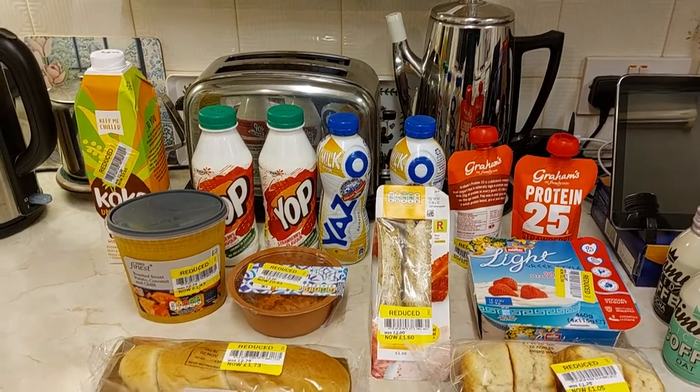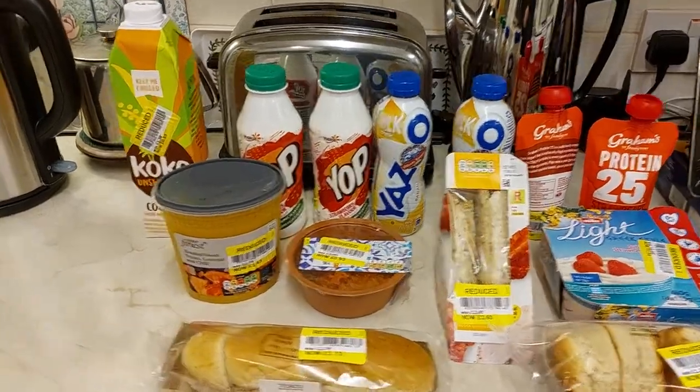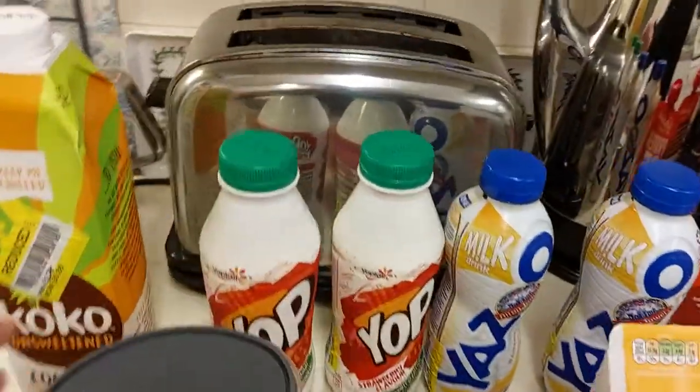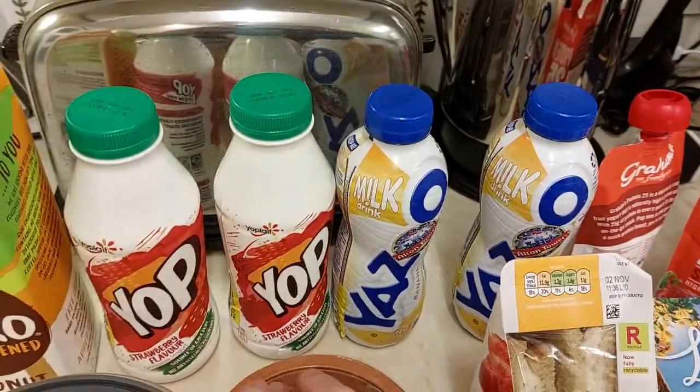Just been to Tesco's — bit of a mega yellow sticker bargain haul today. All this lot at the back here, they're not even up to their expiry dates.